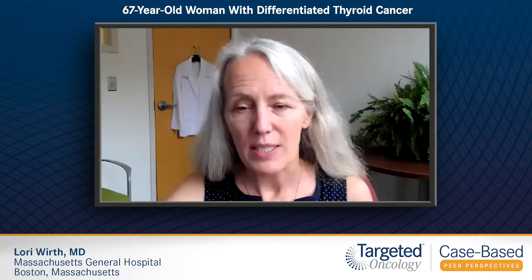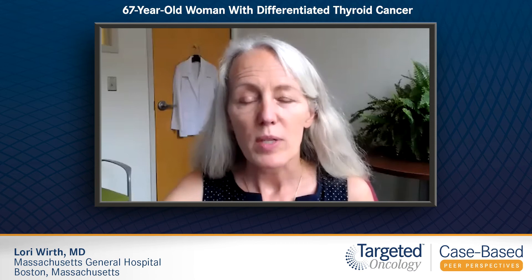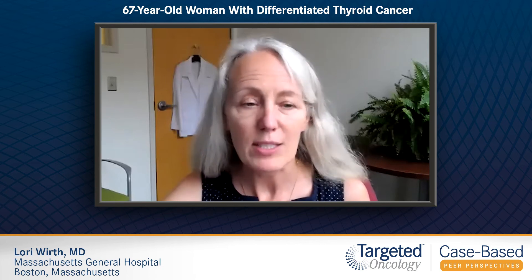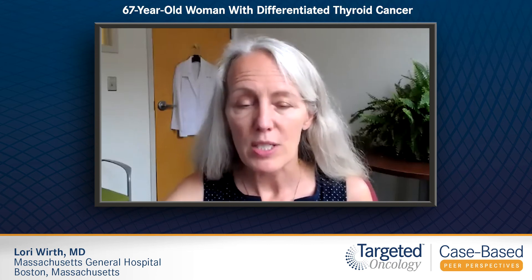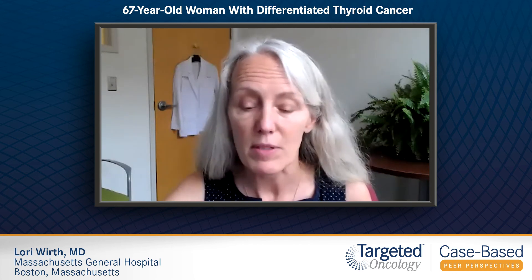In terms of prognosis for this patient, patients who have iodine-refractory differentiated thyroid cancer do live for a number of years. From a review of the patient population by Durante published in 2006, the 10-year survival for this patient population is only 10 percent. However, many patients do live for a number of years with this diagnosis, and the median overall survival in the Durante series was less than five years.